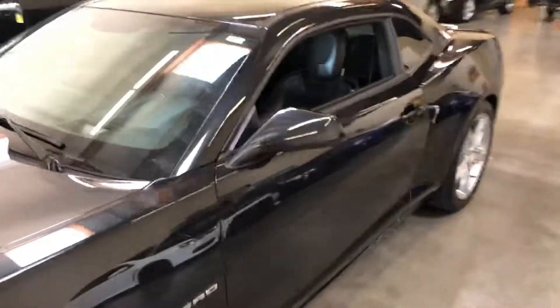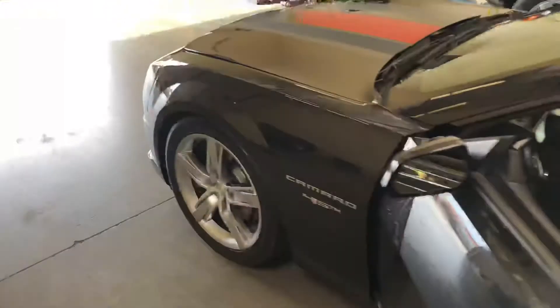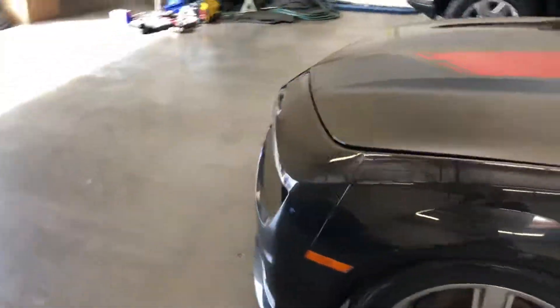This was traded in at one of our local Honda dealerships up here in North Phoenix. I'm not sure what he ended up buying, but that's how I got the car.